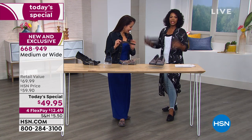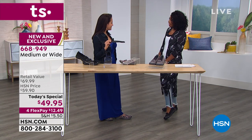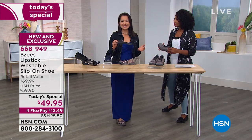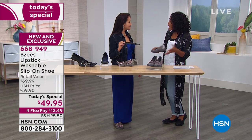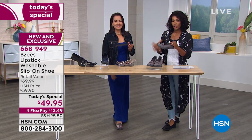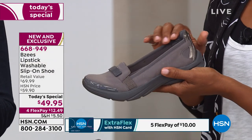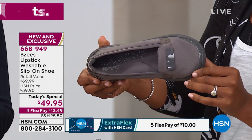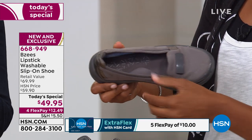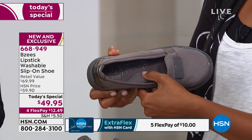I'm wearing a size nine and I can wiggle my toes — they're not tight. I'm wearing Juliana from head to ankle and then BZ's on my feet. You can go out with the girls or to dinner, and you can easily go to work in these — you have a shoe that's right for your foot. I dissected the shoe and pulled out the footbed to show you how thick the memory foam arch support is right here in my hand.